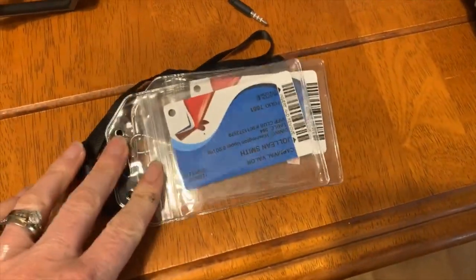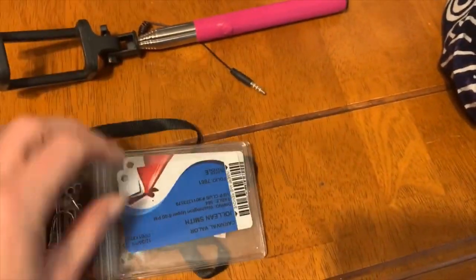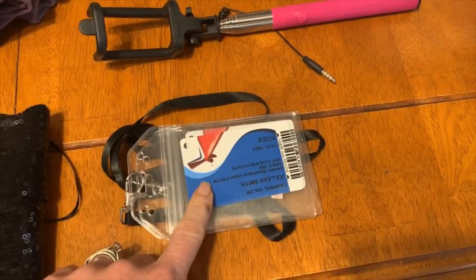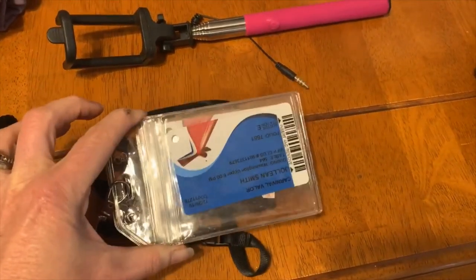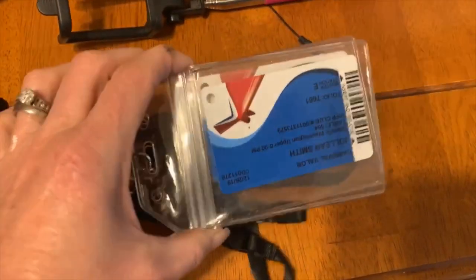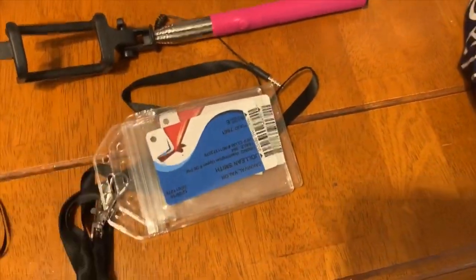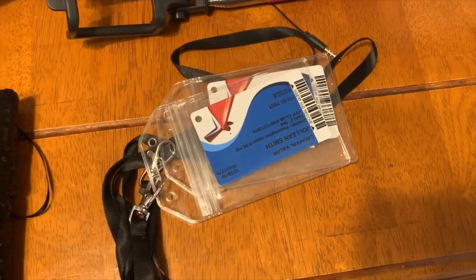These lanyards were provided by our travel agent and were probably the single most used item on our entire trip. The ship cards are your access to programs like Cheers, your funds, your room, and identification coming on and off the ship — you have to have them at all times. I found myself feeling somewhat naked without them. The carrying case made it so easy — anytime you got up, you put on your lanyard and off you went. Thank you, Missy — I used those a great deal.